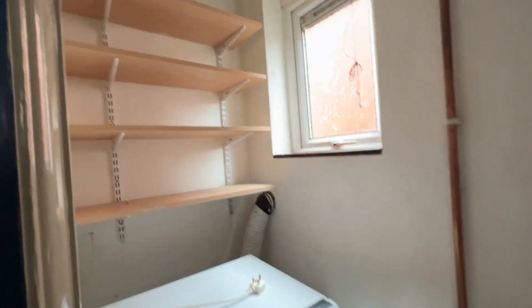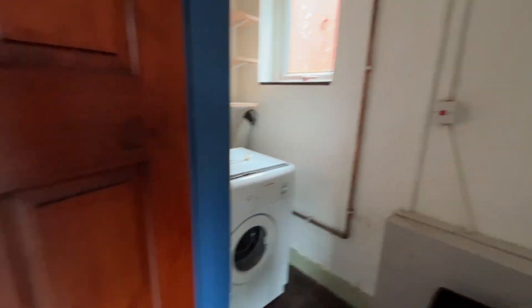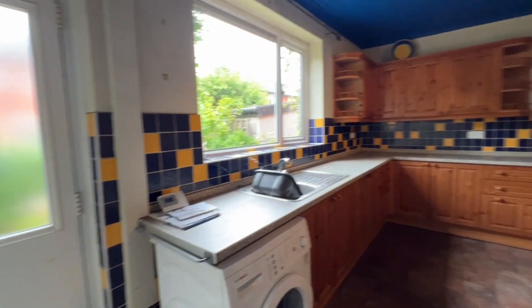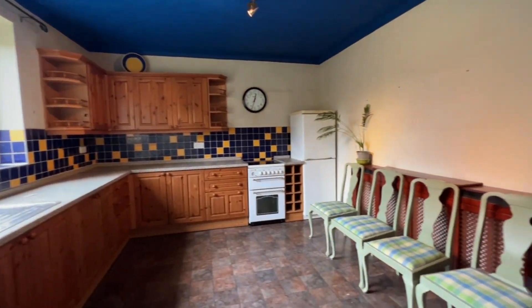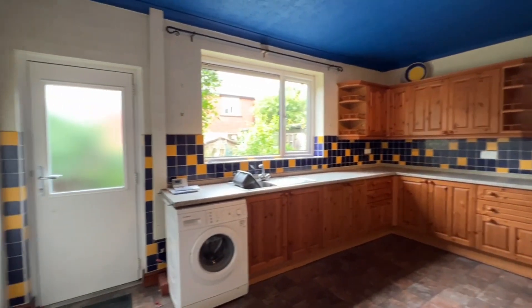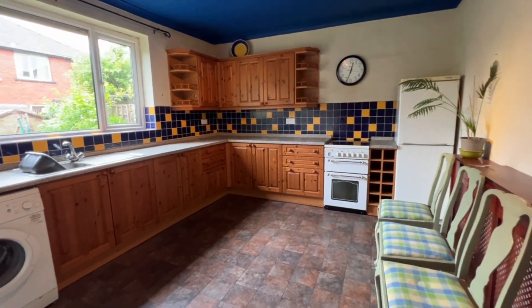We've also got a separate utility come pantry storage room just off the kitchen, with a nice big radiator there as well. So on the ground floor we've got the hallway, the lounge, and the kitchen diner. Now we'll pop upstairs and have a look at the three bedrooms and the bathroom.